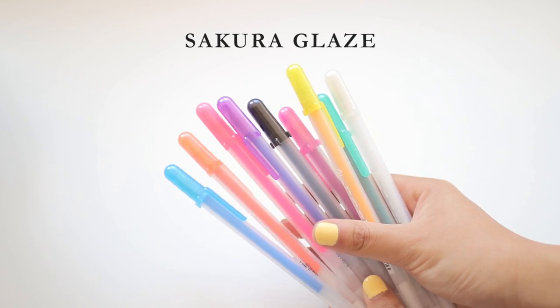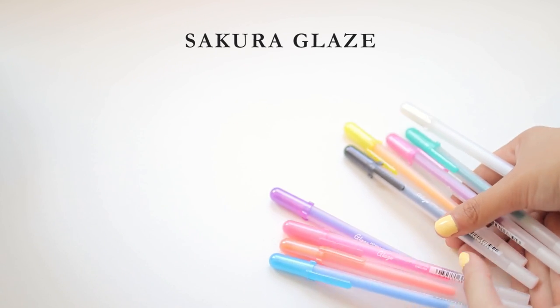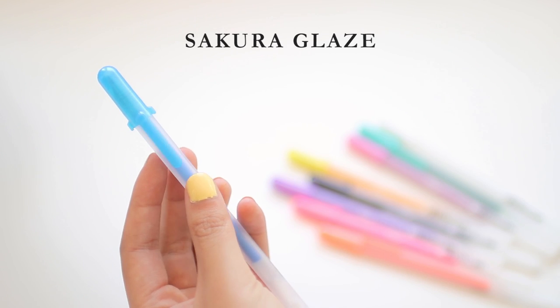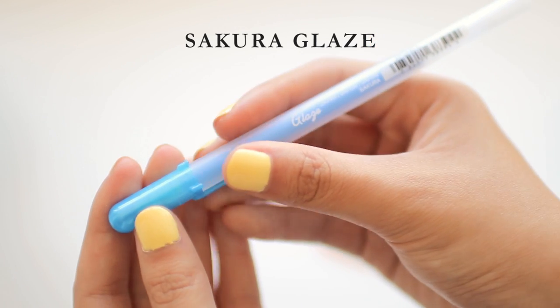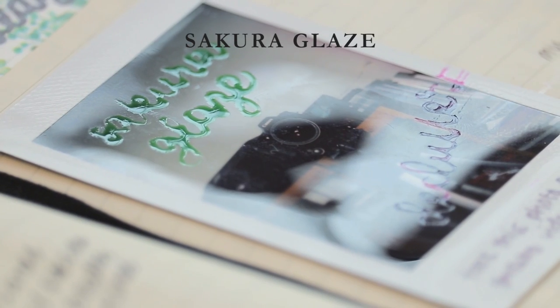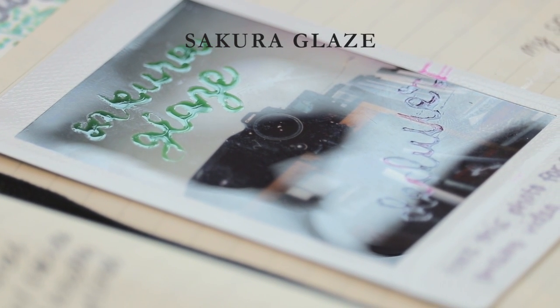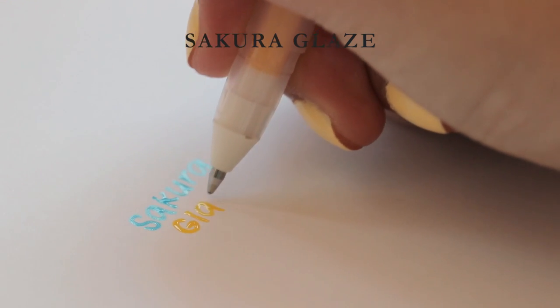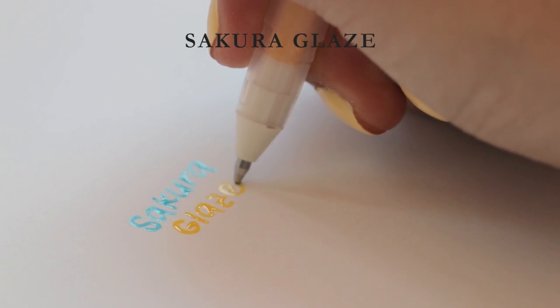The next special effects gel pen is the Sakura Glaze pens. They're meant to sit on top of the paper and give a raised effect, kind of like puff paint, and they're advertised as being good for writing on photos. But they're not really as opaque as I'd like, and they're just so wet — you can push them around with the pen tip like pouring water on a table and pushing it around. I don't like them. I'd say overall a 1.5 out of 5 — they write but they're not good.